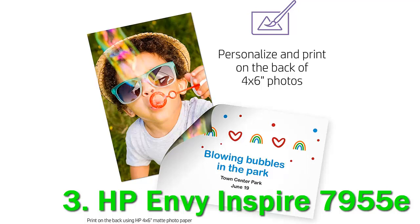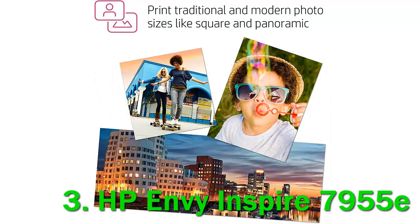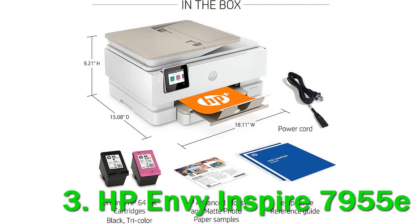The Envy Inspire 7955E is a $269.99 multifunction inkjet designed for family rooms or home offices. It comes with 6 free months of HP's Instant Ink subscription or cartridge delivery service if you sign up for the company's HP Plus plan.